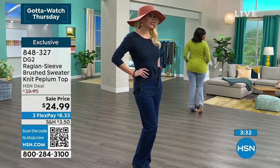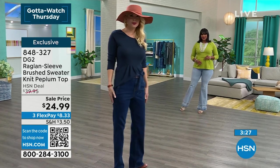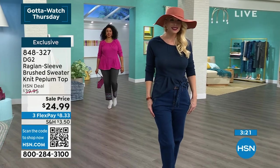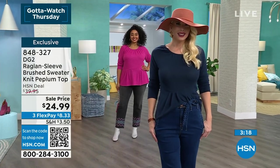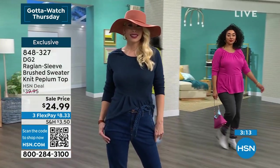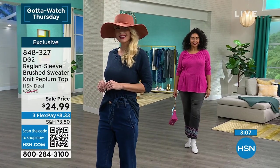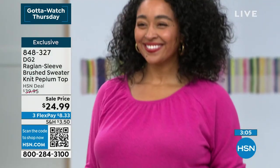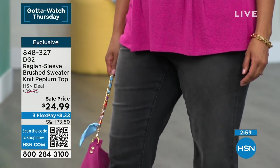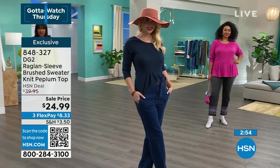At $24.99, this is part of our Gotta Watch Thursday — we have not done this before at this price. Kenya is coming out now in the fuchsia; she's 5'10" and wears a 1X. Go with your accurate size. You can push the sleeves up or wear them down. She's wearing another one of the jeans coming up later in the hour. It's so flattering, and if you carry your weight in your tummy, the pleats are really creating a very slimming illusion in front — and it gives you a waist too.